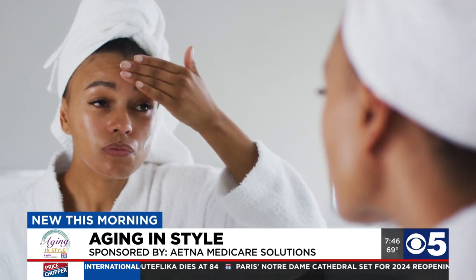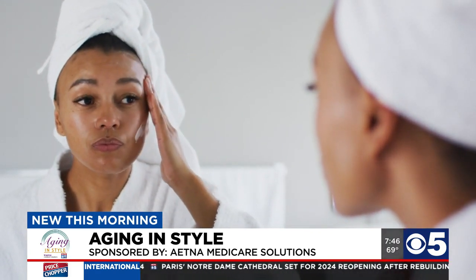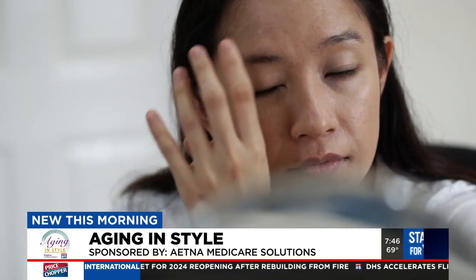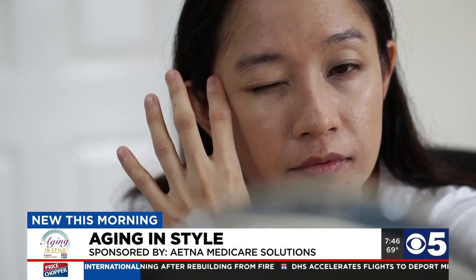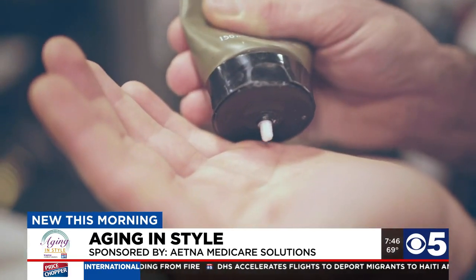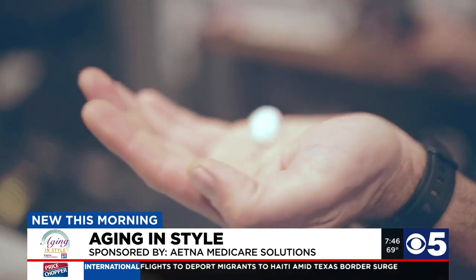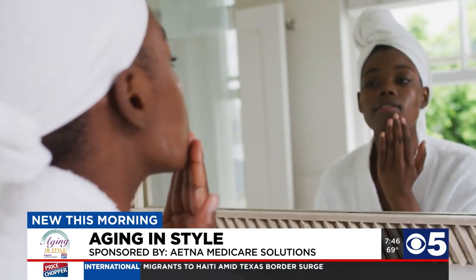In your 30s, you might start to notice those crow's feet and 11 lines in between your brows. Retinoids are awesome — they're vitamin A derivatives and they're often known as the gold standard in anti-aging. You can get an over-the-counter retinol, which is great, especially in your 30s.